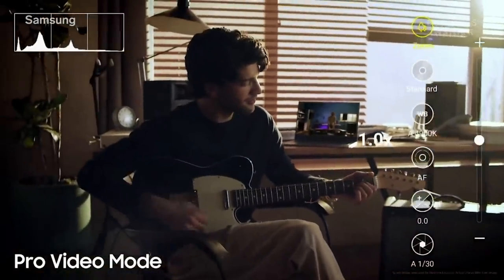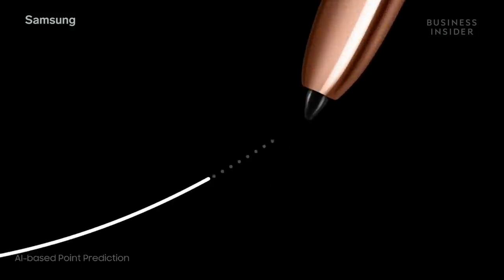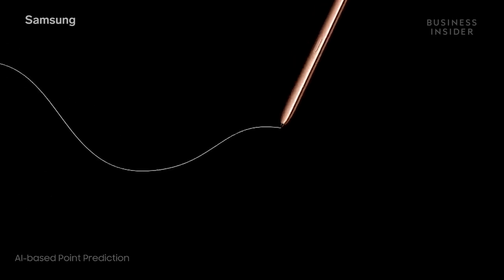You can also make more precise adjustments on the microphone for great sound quality. The S Pen defines the Note experience. The device predicts the next expected point of the S Pen. Since the predicted point should be closer to the real next point than the last point, this process can contribute to decreasing the latency.